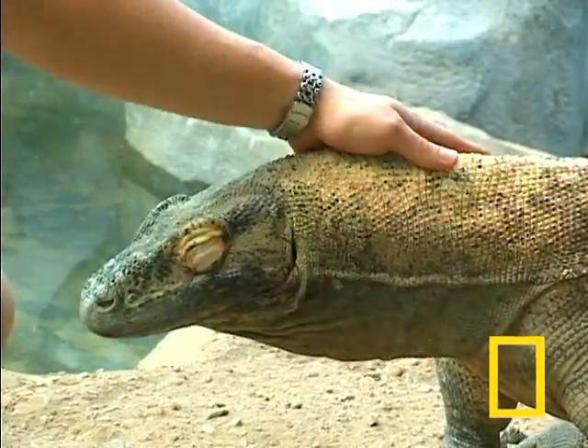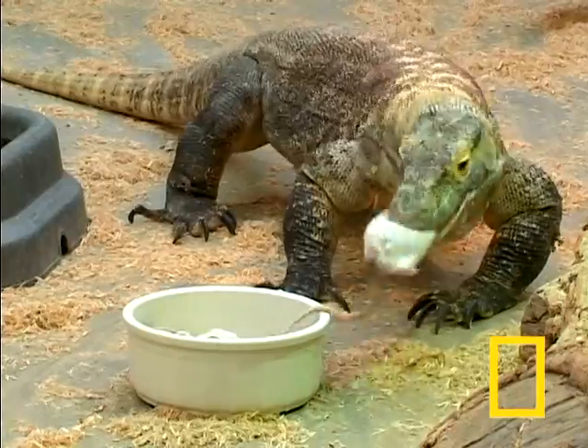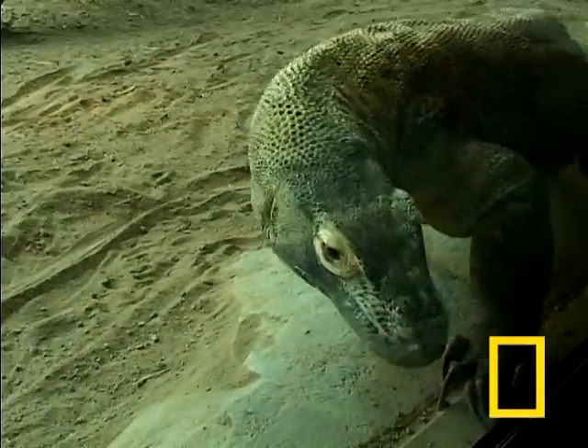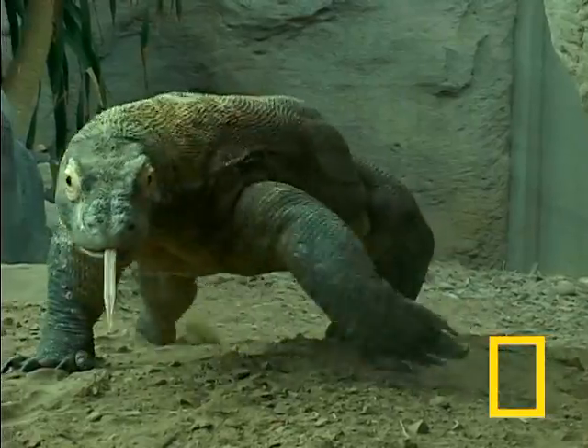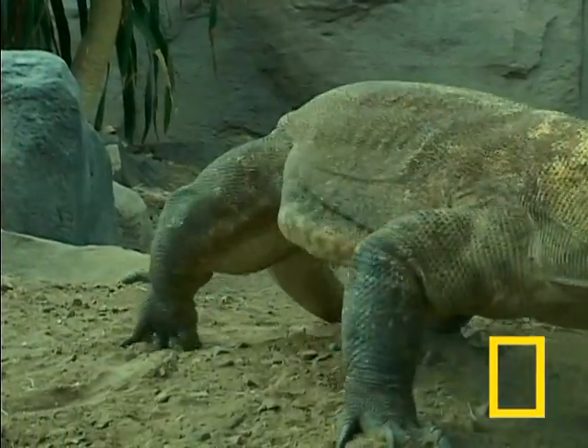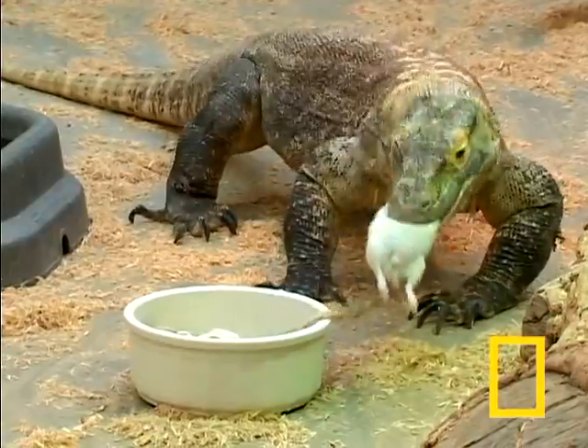The captive Komodo seem gentle, but handlers know better. Adult dragons have a nasty bite. Wild Komodos will eat just about anything. These zoo dragons feast on a diet consisting of fish and rats.